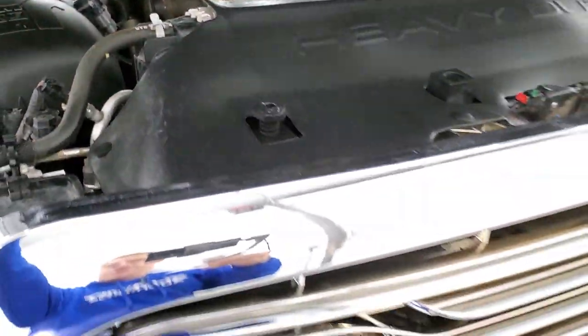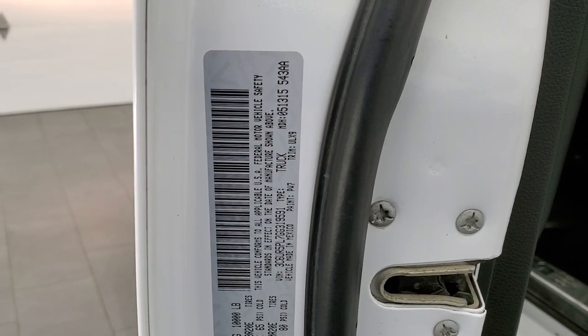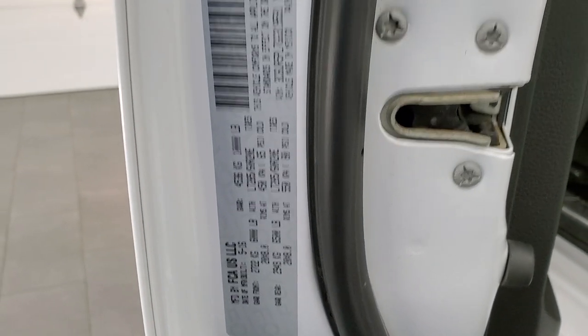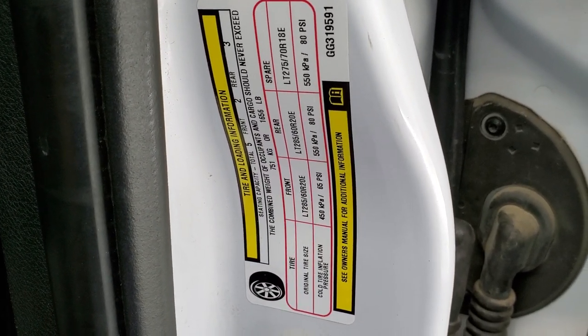I want to show the door sticker before I end the video. Here's the door sticker — feel free to pause this. And here are the tire inflation recommendations.